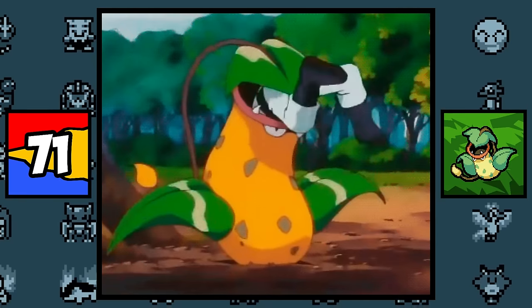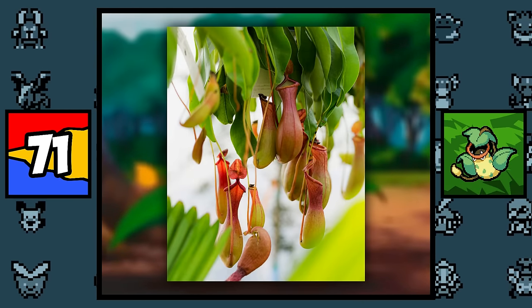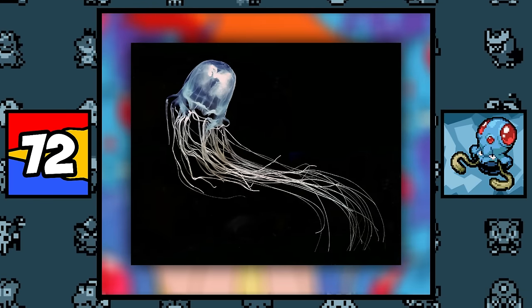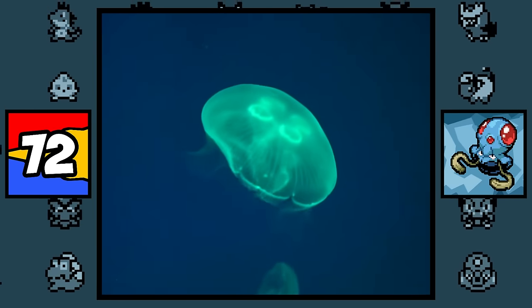Bellsprout, Weepinbell, and Victreebel are all based on the carnivorous pitcher plant, which is a plant that literally traps and eats insects alive by dissolving them in its acid. Tentacool is based on the Cubozoa barnesi jellyfish, while also being inspired by invading aliens, since jellyfish do look unearthly.